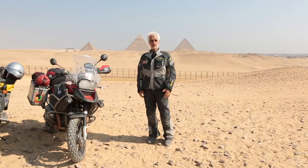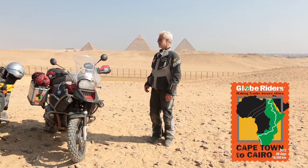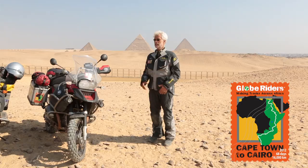Hello, my name is Helge Pedersen and I'm the founder of GlobeRiders. I'm here in Giza and I'm so happy to be here because I've been riding all the way from Cape Town up to north of Africa. I have these lovely pyramids — I've always dreamt about being here. I've been all over the world, well over 100 countries, and this is my first time in Egypt, so it's pretty exciting.